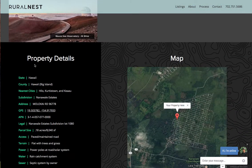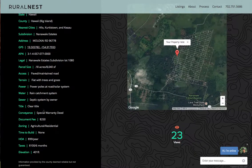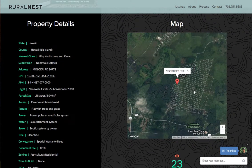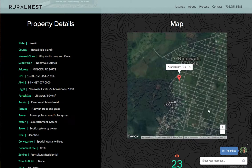If you scroll down, this is the property details section — it gives you a breakdown of everything about this property. This information is directly from the county. And there's also an interactive map you can zoom in and out on to look around the area.